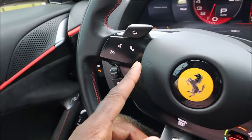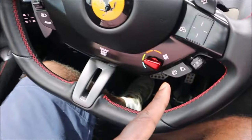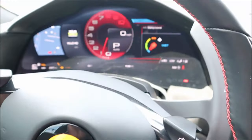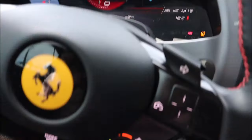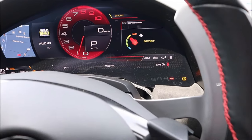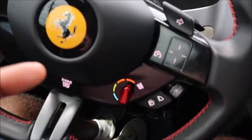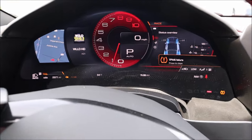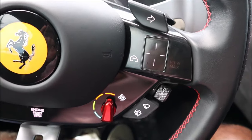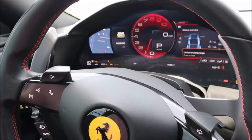Now that she's running, you have hands-free controls over here with driver assistance, and on this side your drive mode selector. Going through the modes: wet mode, comfort mode (green), sport mode, and race mode — you can see the tachometer changes with each mode. That's your drive mode selector.